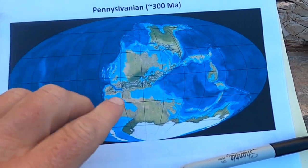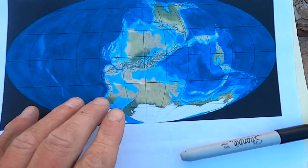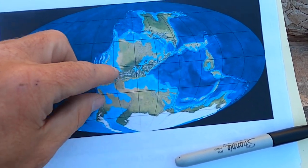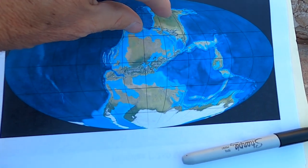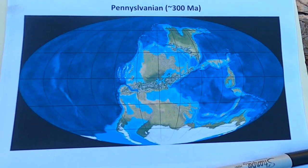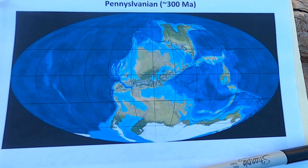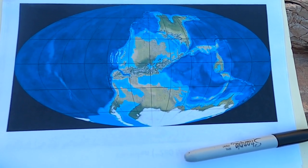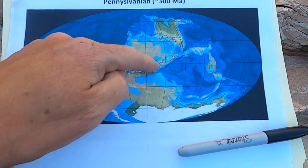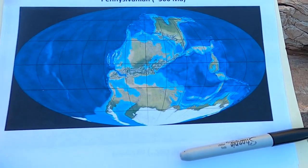At that time, the southern hemisphere continents — what we call Gondwanaland: Africa, South America, India, Australia, Antarctica — were starting to collide with North America and parts of Asia and Europe. This collision would form, a couple million years later in the Permian, the big supercontinent Pangaea. The big picture here is we had a major mountain range forming right along the equator as this collision was starting to develop.